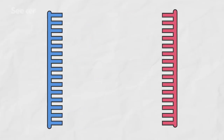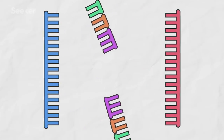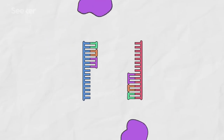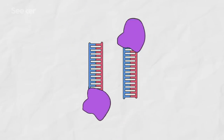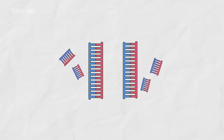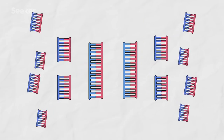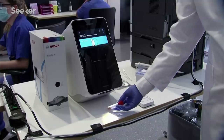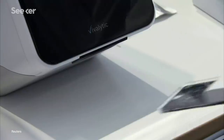PCR is done by adding other bits of DNA that would bind to viral DNA. Then there's what's called a polymerase chain reaction, where more copies are made if they are present. If the viral DNA is there, the PCR reaction will then amplify it — and then it's a positive test.